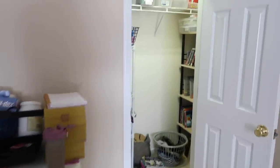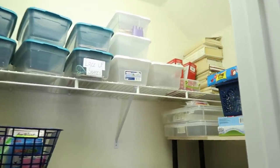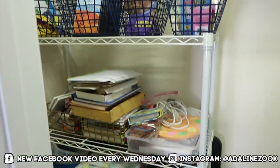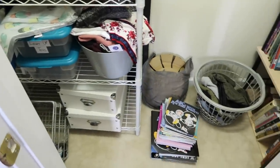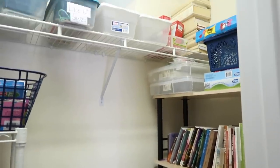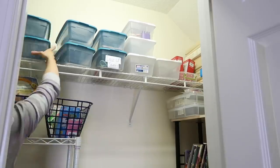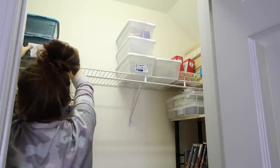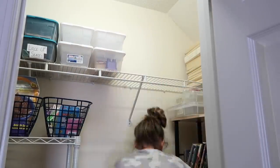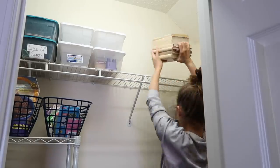Hey guys, welcome back to my channel. I finally got the second half of our house tackled. I had done about the first half in my previous declutter video, which I will link in the description box if you missed that. This is our homeschool closet. I am planning to homeschool my daughters at least in the first few years of school. Whenever we moved into this house a few months ago, a lot of this stuff just got thrown in here. I just had a goal of one day organizing it, and this is the day that it happened. I filmed this video over a few days and tackled different areas each day.